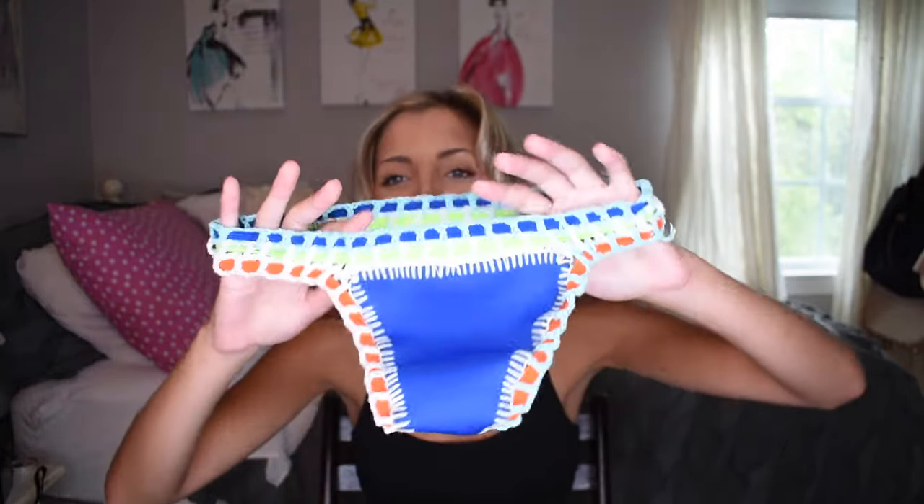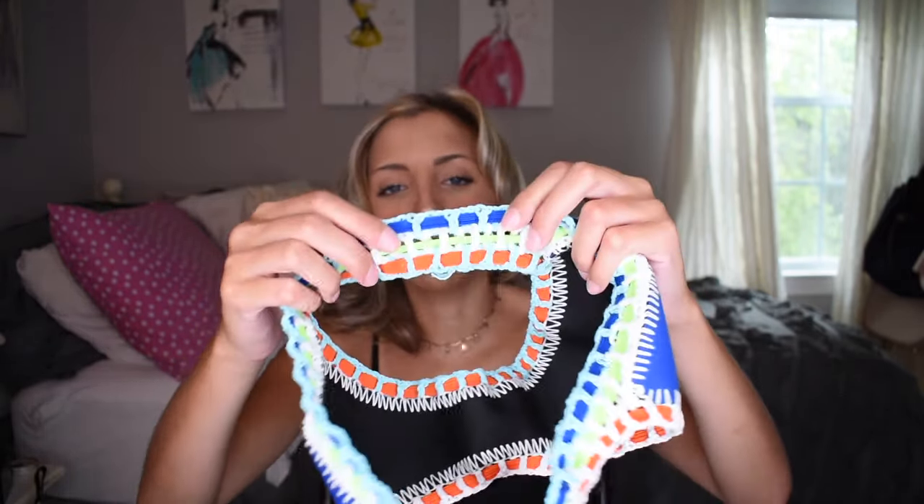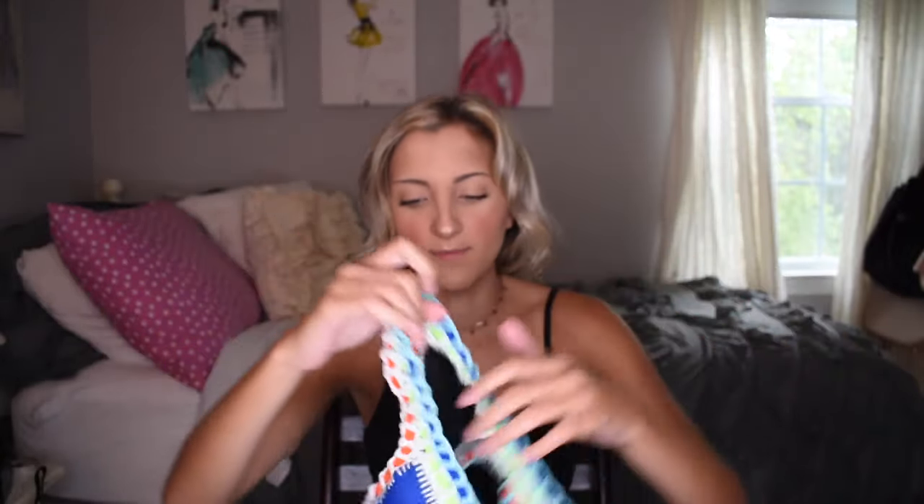I saved my favorite suit for last. This style of bikini was really popular last summer — that neoprene kind of material. The quality of this suit is amazing because it is actual neoprene, super thick and very high quality. The bottoms look teeny tiny and so does the top, but it's because the three layers of colors are elastic with crochet holding the elastic together, so the bottoms stretch out really big. If you're between sizes, go up on this one. You can wear the bottoms on your hips or at a normal waist.